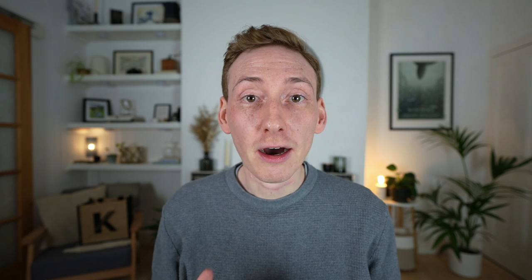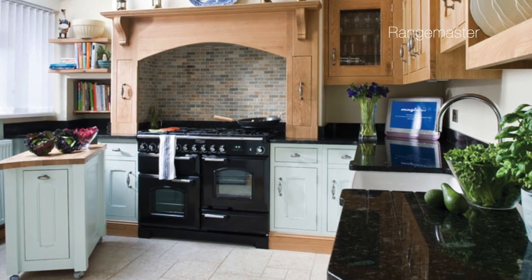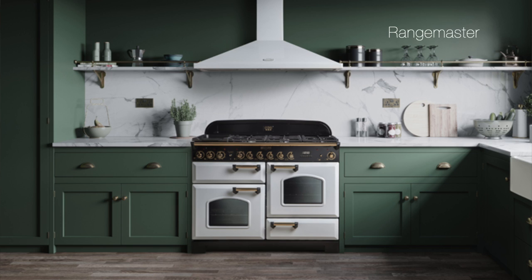Range cookers. Range cookers are arguably the more traditional choice, although they can look great in a more contemporary kitchen too. They are freestanding appliances rather than being built into the kitchen cabinets, and they can act quite well as a striking focal point in your kitchen. While there are many different styles available, range cookers generally include one to three ovens, several burners, a grill, and sometimes even a warming drawer or storage drawer, all in the one appliance.